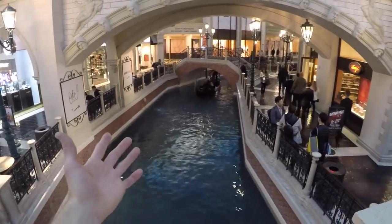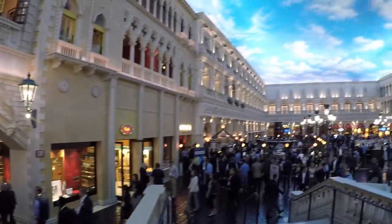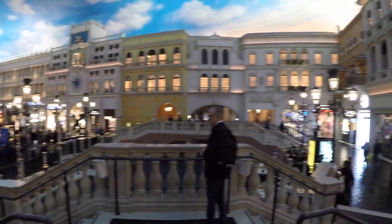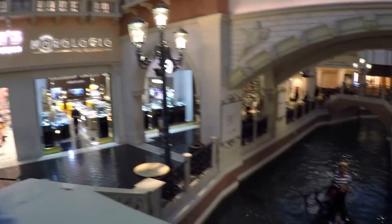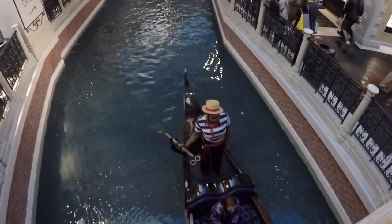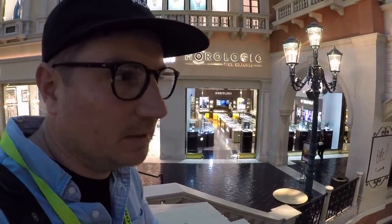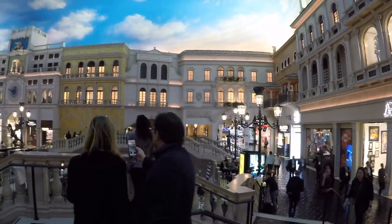The show is inside the Venetian, which has this canal — you can take a little ride. The facades really feel like you're in Europe, even the sky painted on the ceiling. It's got to be one of the nicest food courts ever. We should do an e-bike trip sometime.